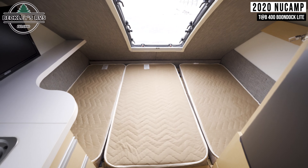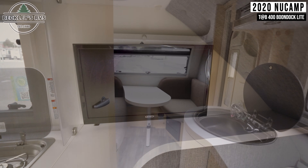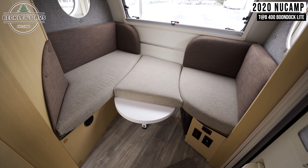Moving into the back of the trailer is your sleeping area. Off to the side, you'll find a flat-screen TV. And in the front of the trailer, you'll find your dinette seating, which also conveniently folds down into another sleeping area.